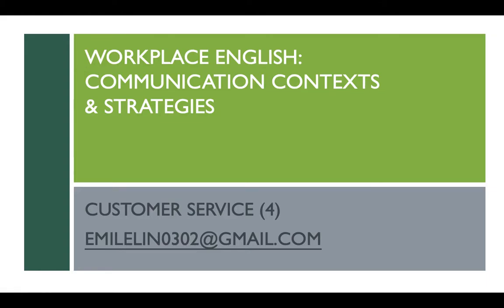Hello, everyone. Welcome back to Workplace English Communication Contacts and Strategies. This is our final week on customer service. It's going to be a busy week because of the agenda.